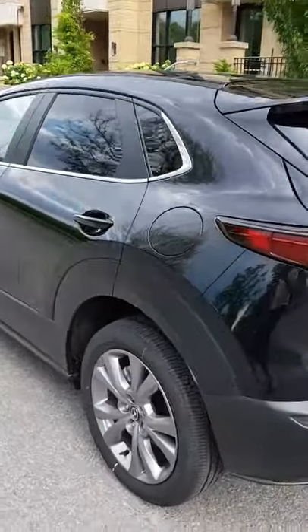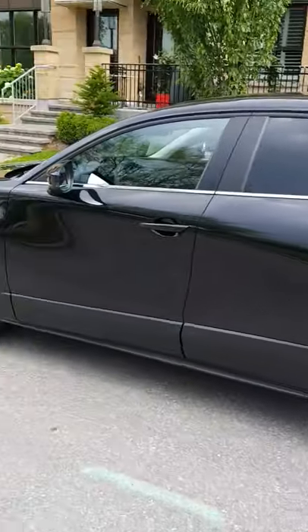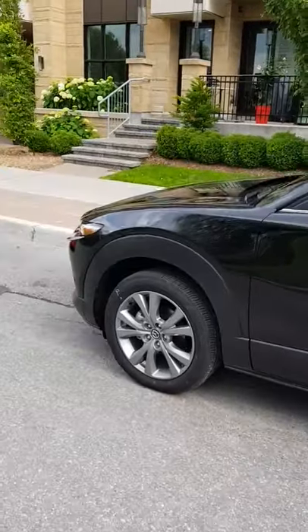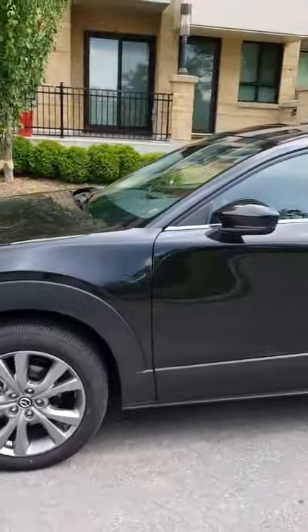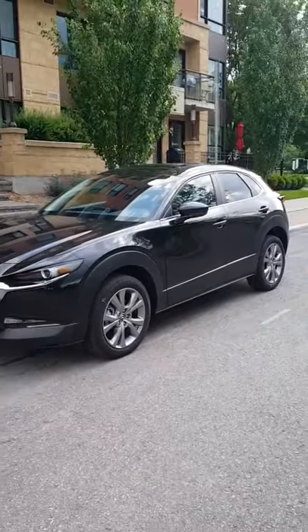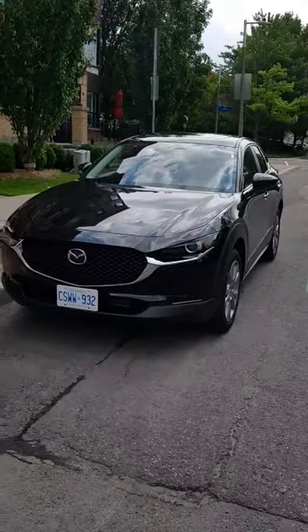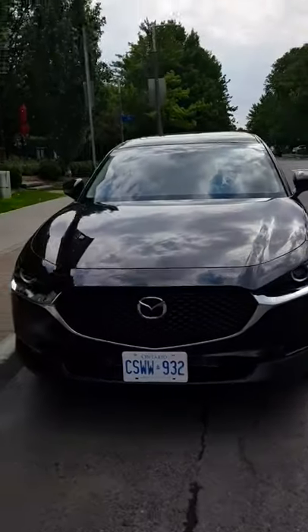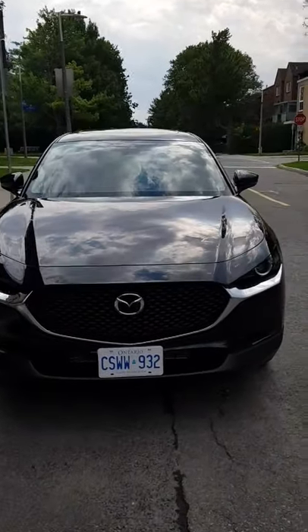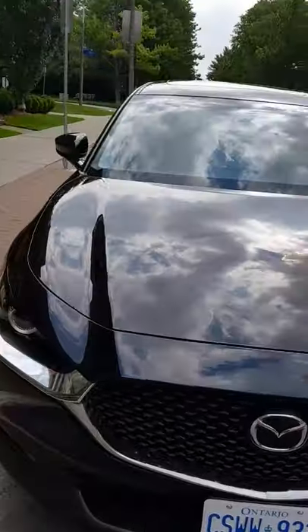It's a CX-30 all-wheel drive — not a four-wheel drive, it's an all-wheel drive system, so all four wheels get equal power all the time. And this is how it looks from the side and the front.